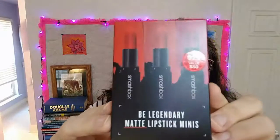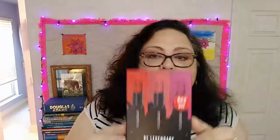The first item — or set of items — is actually pretty awesome. This is the Be Legendary matte lipstick minis from Smashbox. I was trolling around on Sephora.com as I tend to do, and I thought, you know what, do I need more lipstick? Don't we all need more lipsticks? I'm wearing one of these right now.